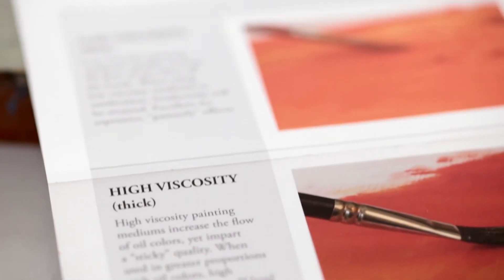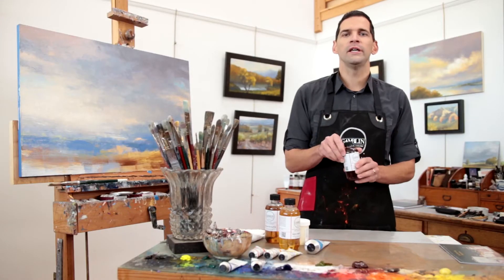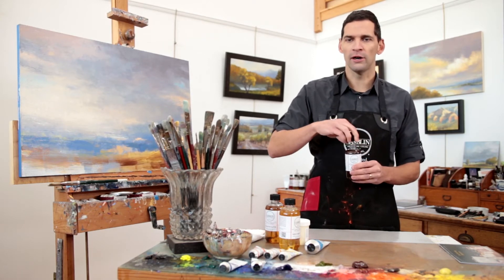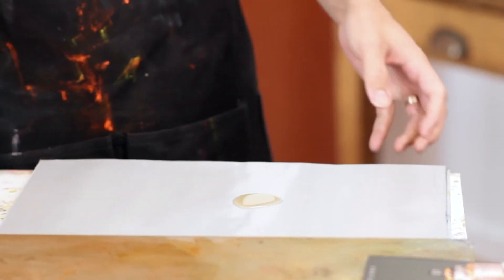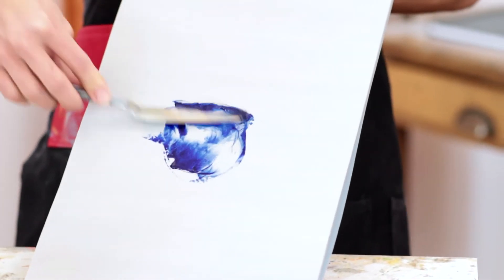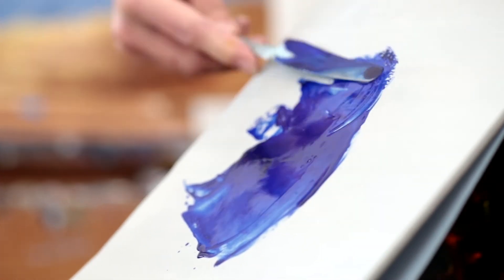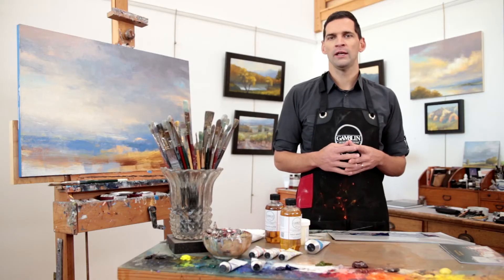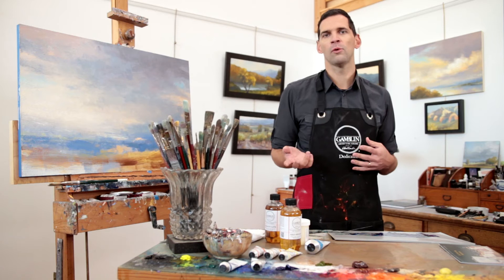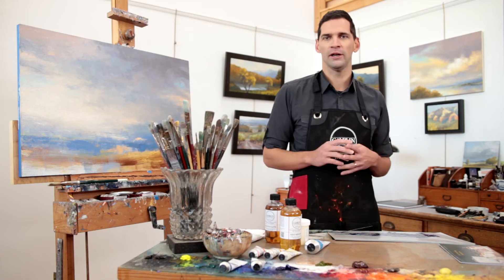For a high viscosity medium, I'm going to be using our Galkid medium. Galkid is a thicker fluid compared to Galkid Light. Galkid also increases the flow of oil colors out of the tube, but has a higher viscosity compared to the thinner Galkid Light. When using a high viscosity fluid medium, they tend to self-level brush marks, so they are excellent for creating a more enamel-like quality where the paint brush marks are not quite as visible as those paint layers dry.